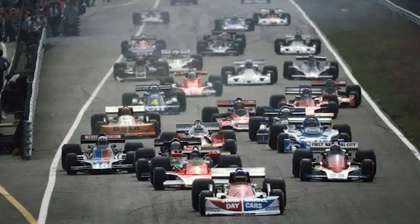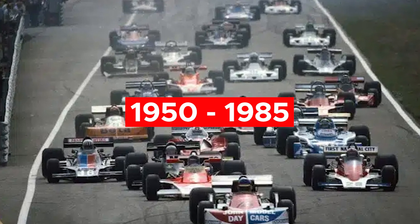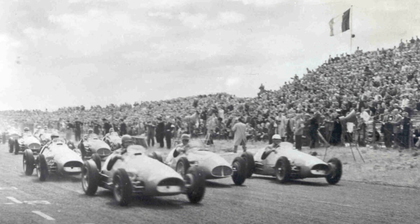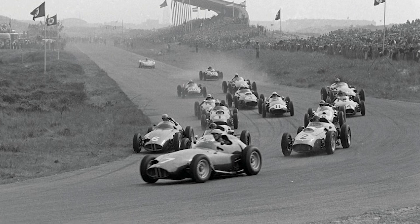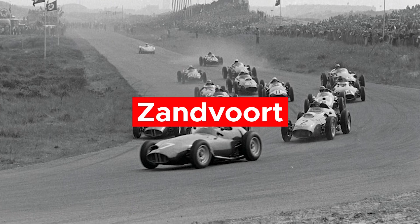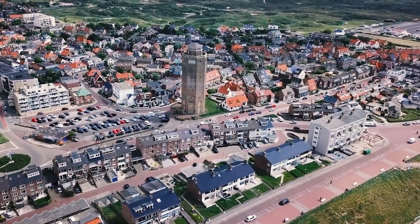The Dutch Grand Prix was held during the period between 1950 and 1985 continuously. However, it became part of the Formula 1 championship for the first time in 1952. Since the beginning, the event was held at a circuit based in a town called Zandvoort. You need to move 40km west of the Netherlands capital, Amsterdam, to find this town.